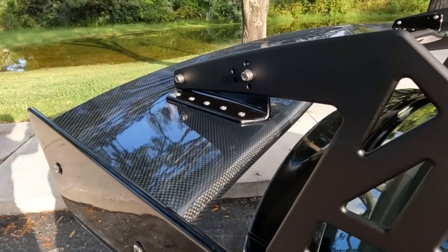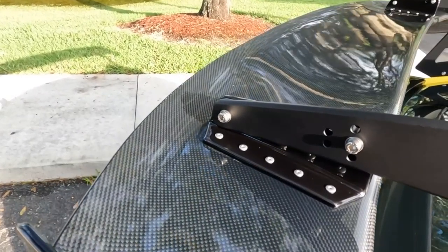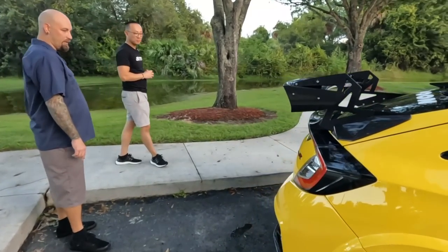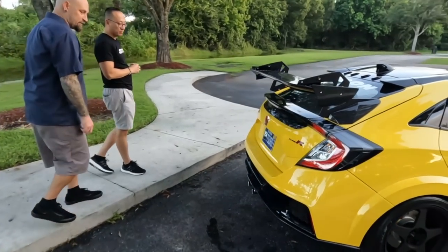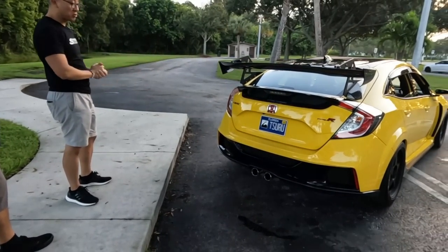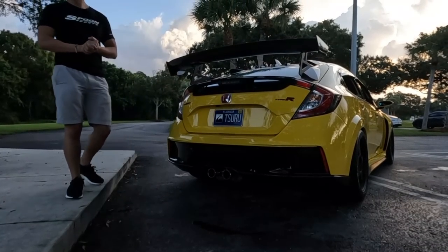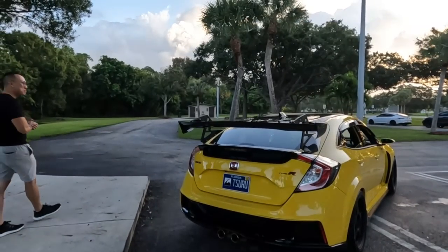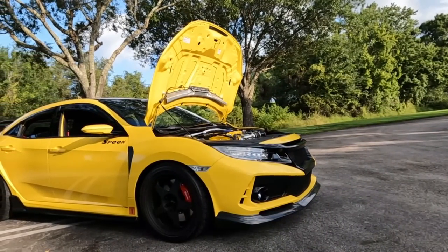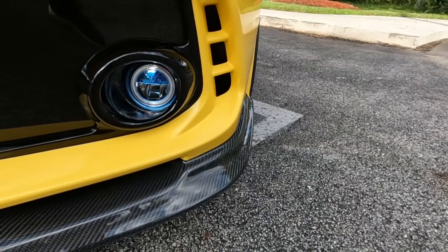Moving to the front of the vehicle, there's the Spoon front aero bumper, also in the carbon fiber version. The fog lights are a JDM Honda Access part available in yellow or blue. He had yellow on the white car but went with blue to keep the Spoon theme on this build. This is the newer version of the bumper, updated to handle the Honda Sensing system - it comes with a specific panel, and he made a matching one out of black Lexan for the opposite side for symmetry.